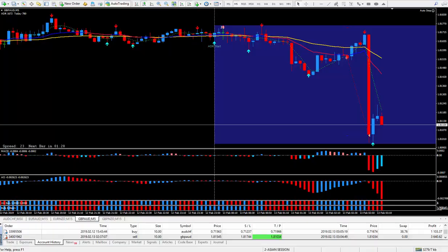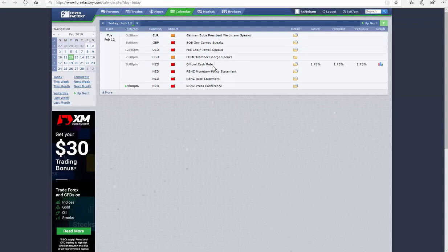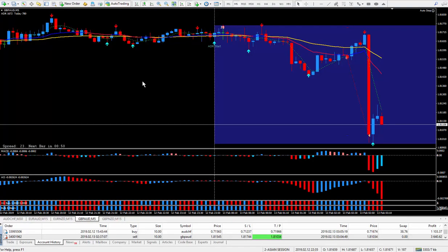I can actually show you the news here. It's the official cash rate and rate statement. Now the New Zealand and the Aussie are both affected exactly the same — they'll both move on this news release. Prior to the news I checked out a few New Zealand pairs and I decided to do the Pound Aussie. It looked the best one for going down, as I teach in my training videos.